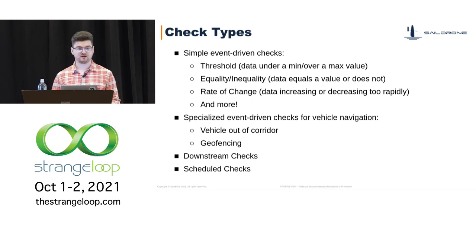We also have scheduled checks. Most checks are event-driven, predicated on the system having received telemetry from a drone. But if we don't receive any data from a drone, that's also a problem. So we have checks that operate on a cron to verify whether we've received data from a drone and alert if we haven't seen anything in a given time period.